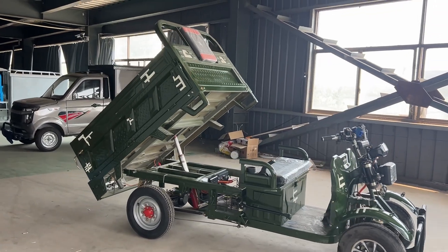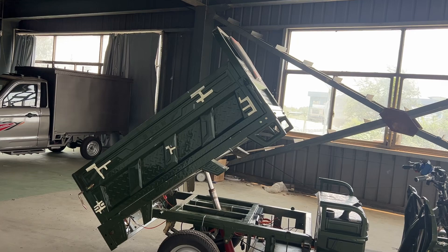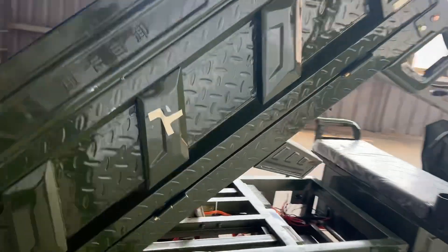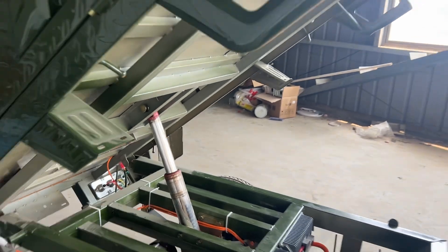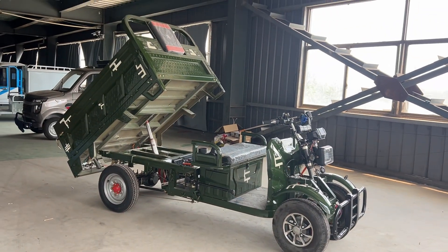We match this car with a big cargo box, 1.6 meters long and 1.1 meters wide, which can help you carry very heavy and big capacity stuff. Also, with a very big hydraulic bar that can help you do the self-discharging work very easily. It is a very useful car.